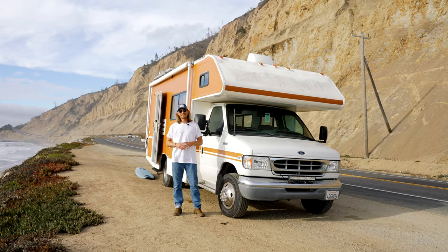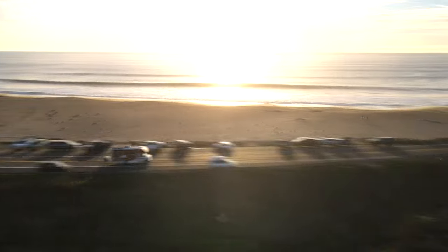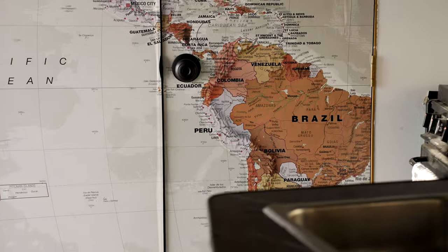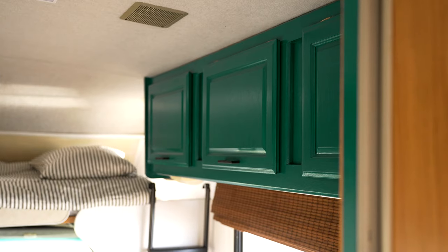This is the RV tour video. We did a lot of work on the interior, starting with the paint of the cabinets. We painted them dark green because it's fun.